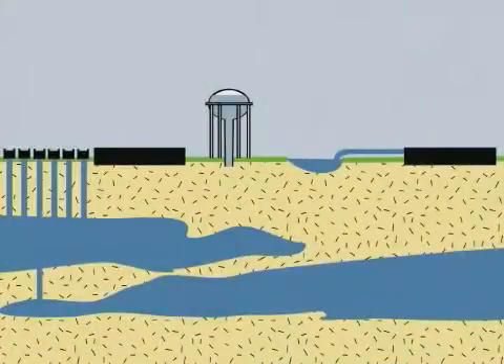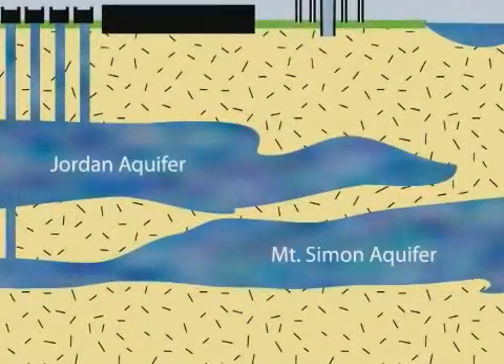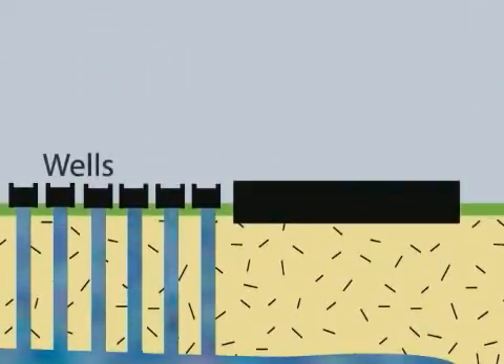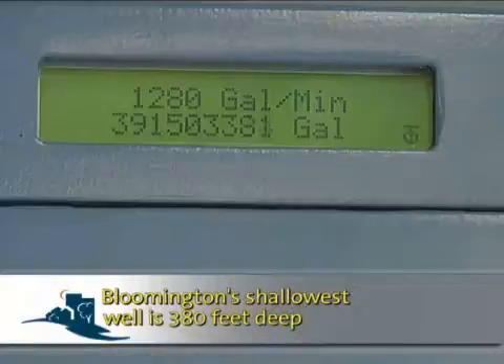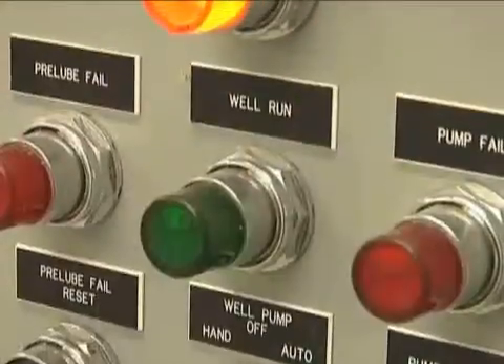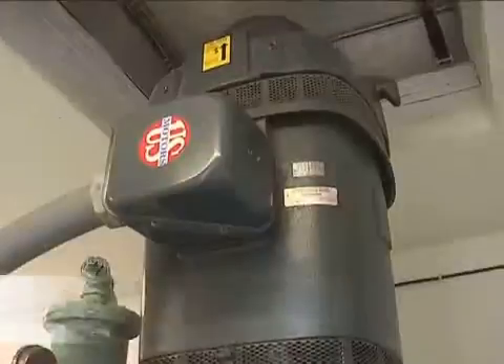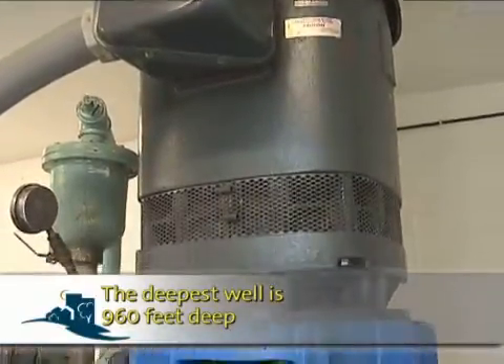Bloomington's treatment process starts in the Mount Simon or Jordan aquifers. Aquifers are like giant underground lakes — the rock they're made of is easy for water to move through. Bloomington owns six wells to pull raw water out of the ground and send it up to the plant for treatment. The pump lifts the water up, and once it reaches maximum height, it flows downhill. A collector pipe gathers water from all six wells and brings it right to the treatment plant.